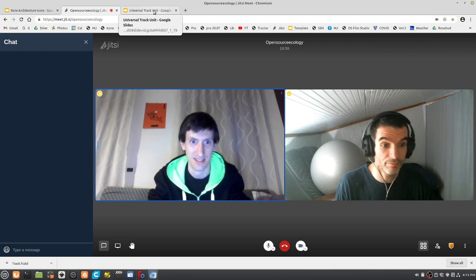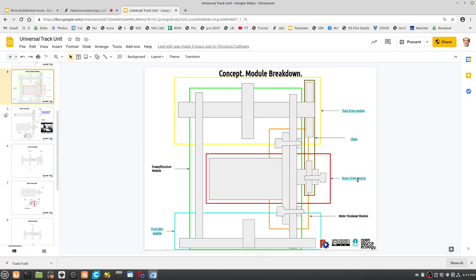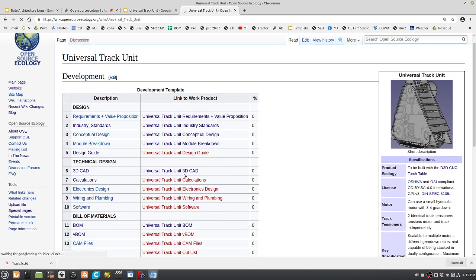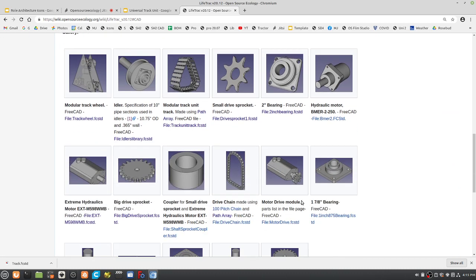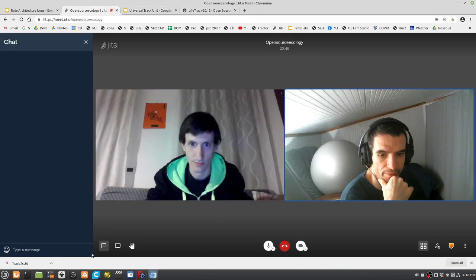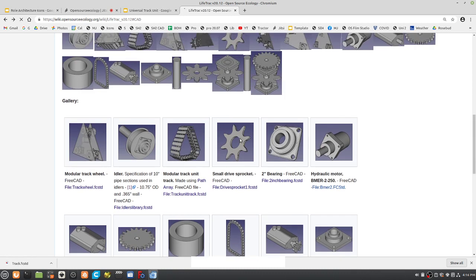I still have some doubt about the sprockets. On the wiki page there are three sprockets: the small sprocket, the big drive sprocket, and the truck sprocket. Let's go through the library. That one — forget about it, that's not the right one. This one is the correct geometry. That earlier one should be replaced.